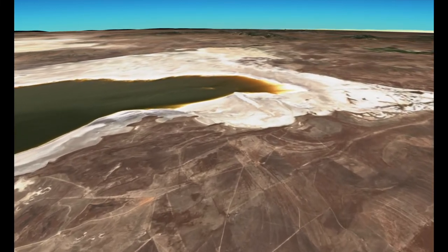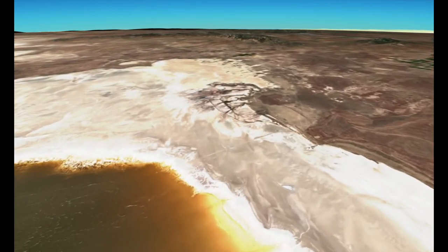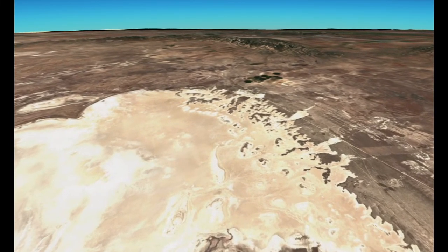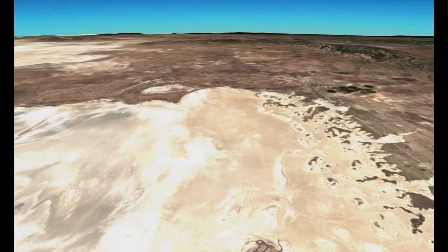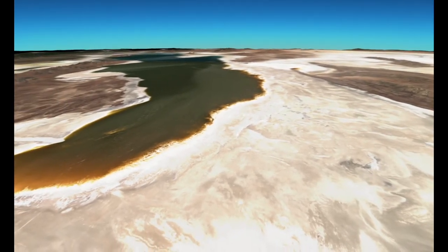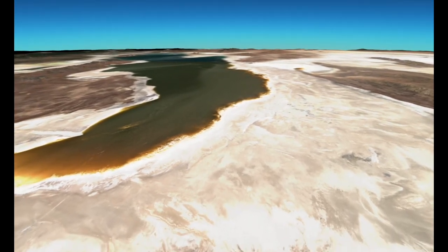So we're about to hit the north end of the lake, and again you can see that exposed lakebed sediment. This is a problem because scientists are worried that some of these contaminants could get picked up by high winds and then blown out over developed areas along the Wasatch Front, including Salt Lake City. A Utah Republican state lawmaker quoted in a New York Times story called this a potential environmental nuclear bomb.